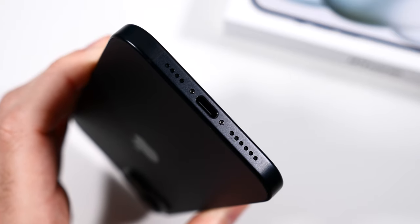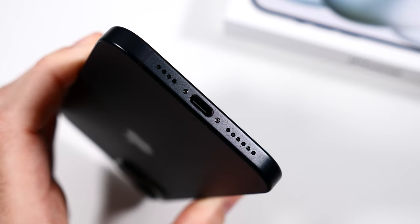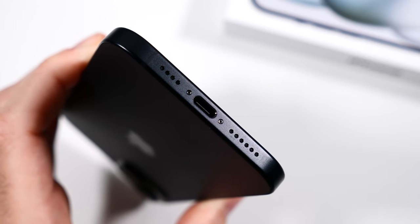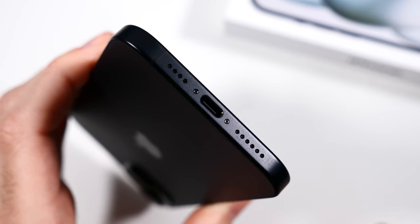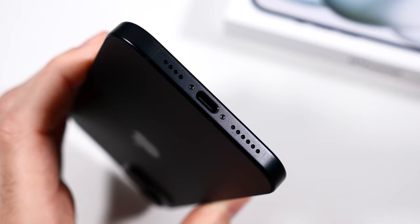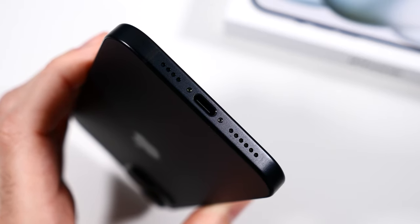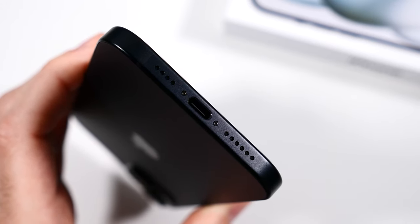The USB-C port is something you have to get used to if you have a lot of lightning cables — I found myself still trying to stick a lightning cable in there. It takes a little getting used to, but it's a great addition considering the iPad and Mac already have it. If you don't have a lot of USB-C products it does take adjustment. It is a little bit slower than the iPhone 15 Pro Max and a lot of Android phones, but at least it's there, and it's going to become the universal standard. In the future all iPhones will be using USB-C, so this is a good change.